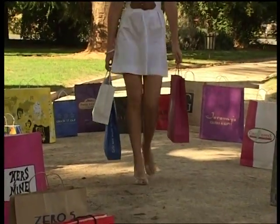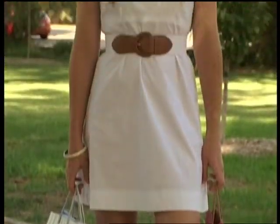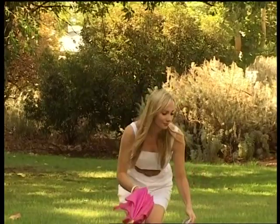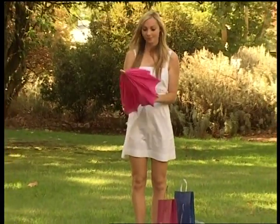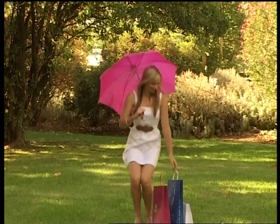BD Bags Australia are suppliers of superior paper carry bags, which are made from high quality wet strength paper. So if your customers happen to be caught in the rain, like this young lady, you and they need not worry that their newly acquired merchandise will be ruined in the rain.